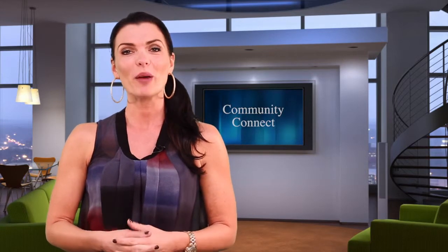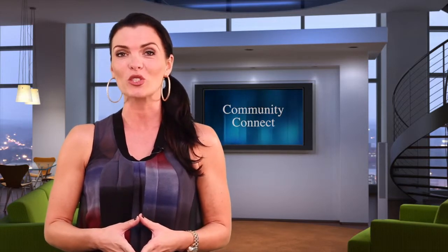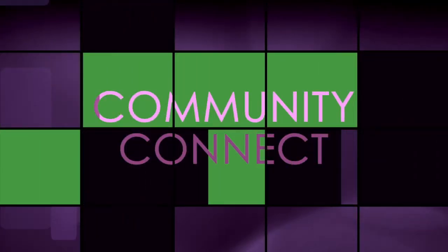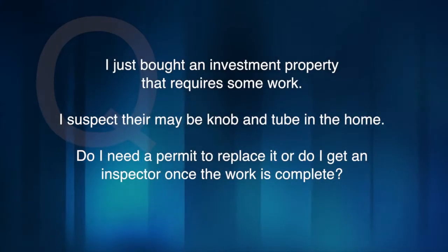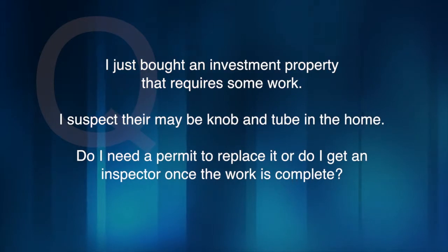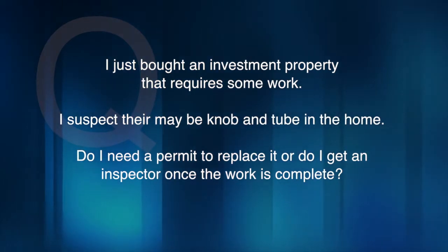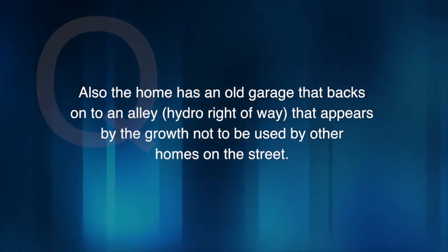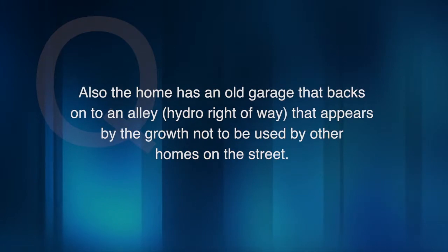Listed Plus wants to connect you with your local community. Joanne from Hamilton writes in with a home renovation question, and our local specialist Mike Restore from Restore Homes has the answer. Joanne says: I just bought an investment property that requires some work. I suspect there may be knob and tube in the home. Do I need a permit to replace it, or do I get an inspector once the work is complete? Also, the home has an old garage that backs onto an alley — a hydro right-of-way that appears by the growth not to be used by other homes on the street.